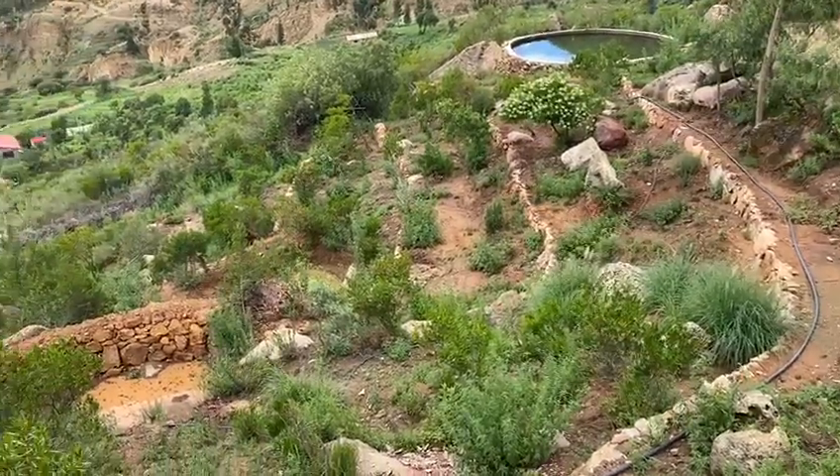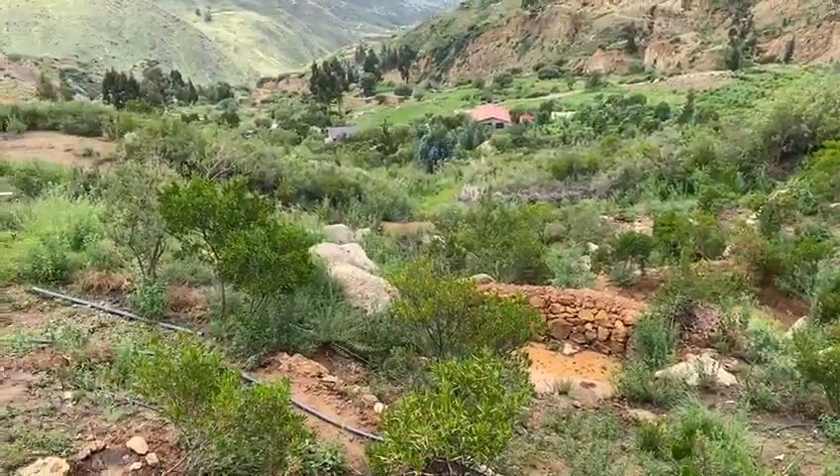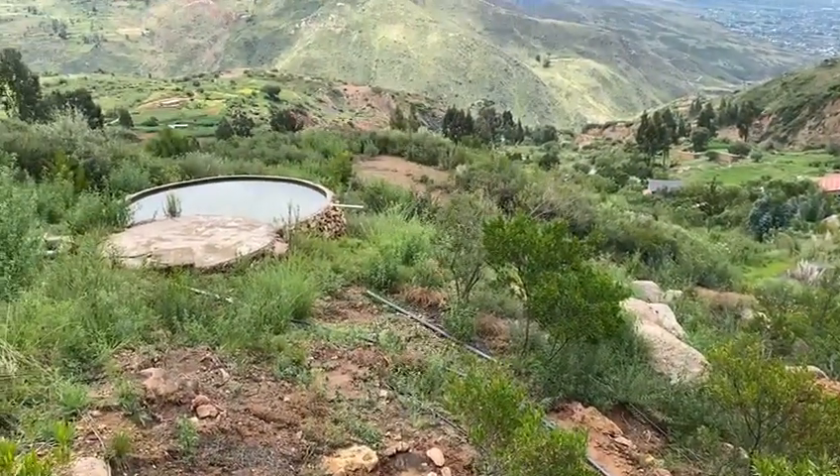Very beautiful, a lot of work though. I'm proud of the result. Here is another water reservoir.